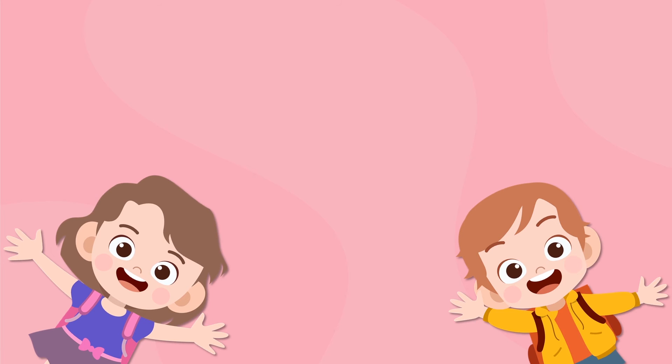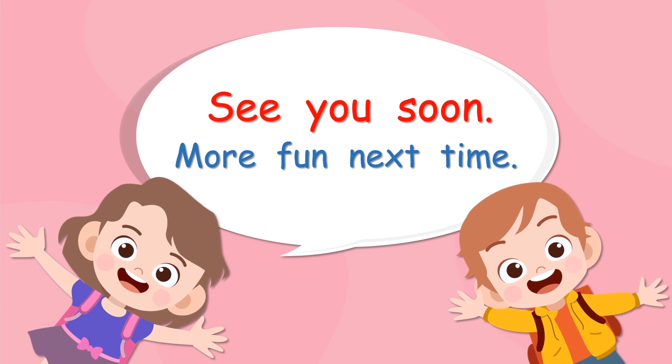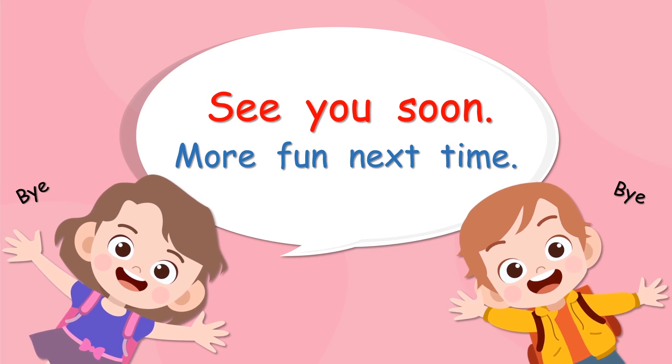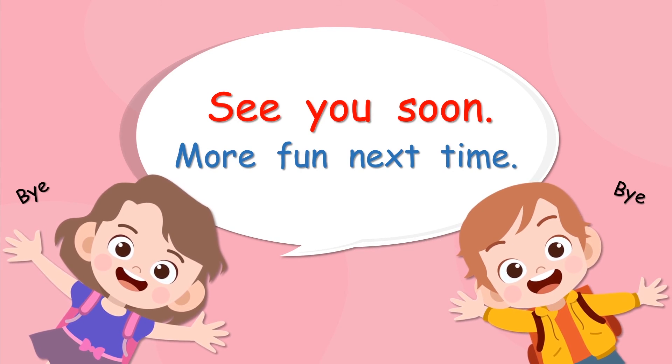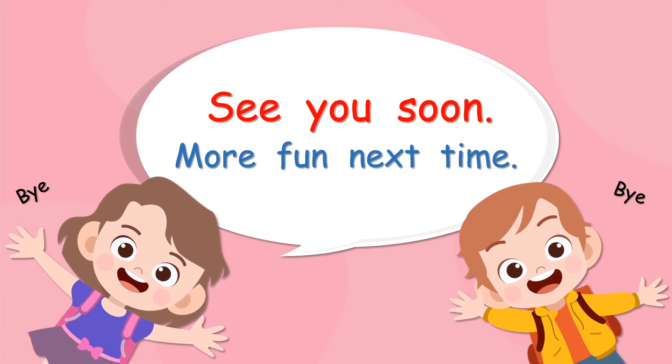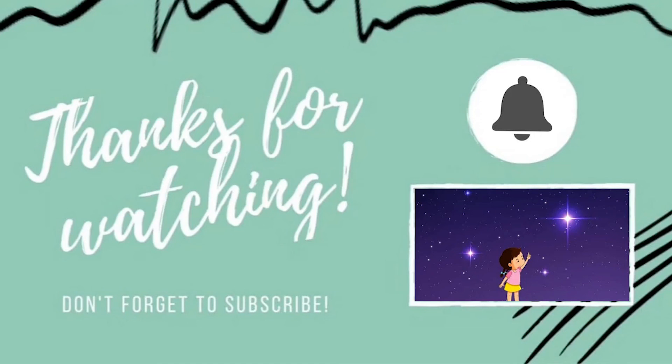Do you remember these two kids? When we see them, it means it's nearly time for us to say goodbye. So thank you for joining us again. We will see you soon — lots more fun next time! Bye-bye guys, thank you, bye. Thank you for watching our video today. Please don't forget to subscribe, and that will help us to make lots more videos for you. Thank you, bye!